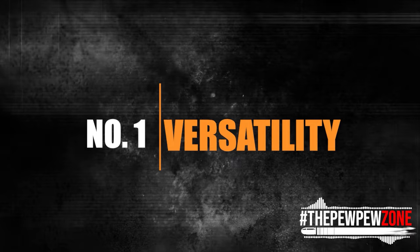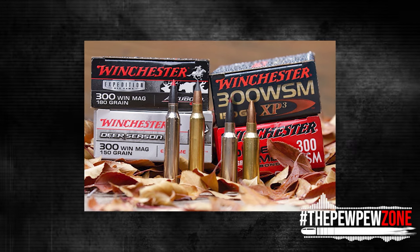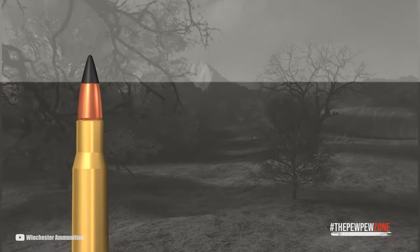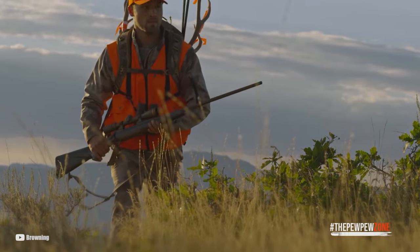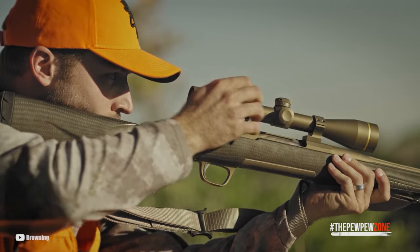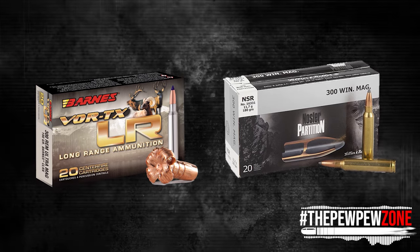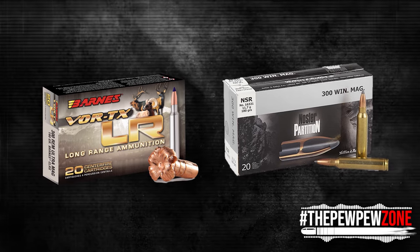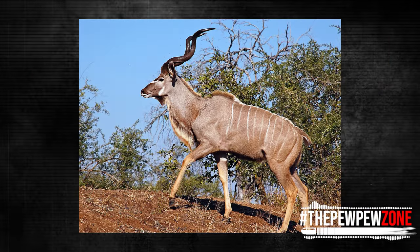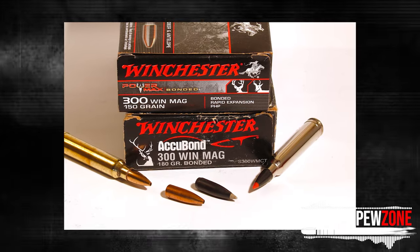Number one: versatility. The .300 Win Mag is a versatile cartridge offering a great balance of power and accuracy, adaptable to a wide range of shooting scenarios. Similar to the .30-06, it is an excellent all-purpose cartridge that works great for any game except the larger dangerous ones. If the situation calls for a one-gun, one-shot response, a box of 180-grain Barnes TSX or Nosler Partition in the .300 Win Mag can handle anything — including moose, elk, sheep, deer, hogs, bear, kudu, eland, leopards, sables, and red deer. The .300 Win Mag is one of the most adaptable cartridges available.